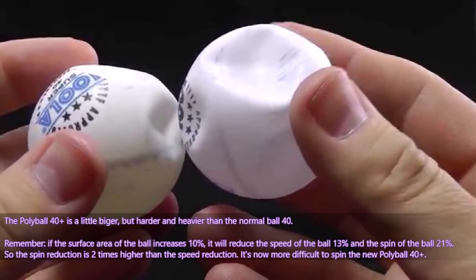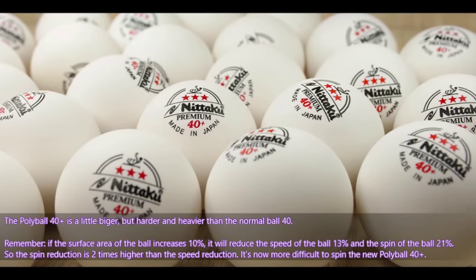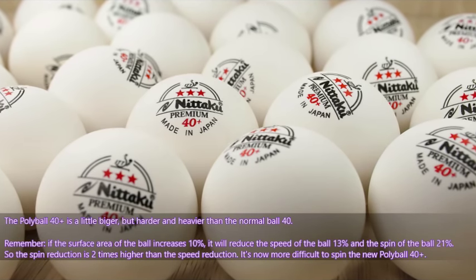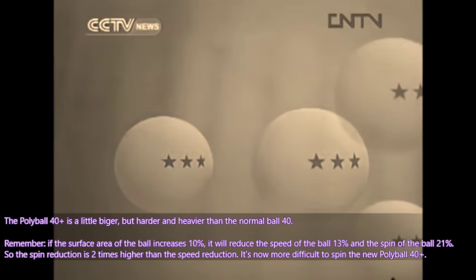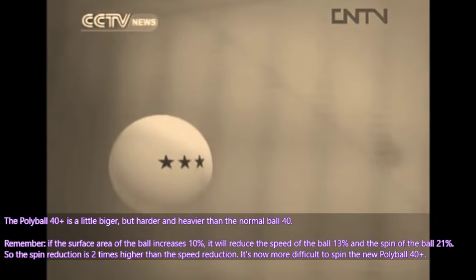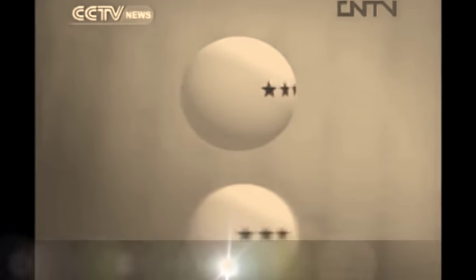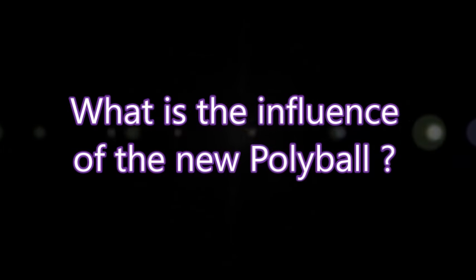It is now more difficult to spin the new polyball 40+. I will show you the video which explains the difference between the old 38mm and the new 40mm ball. The 40mm balls represented a 16.6% increase in volume and a 10.8% increase in surface area. This meant greater air resistance acting on the ball, consequently reducing its speed by 13%. The 2mm growth in diameter increased the ball's weight from 2.5 grams to 2.72 grams, increasing the moment of inertia and reducing the spin by 21%.